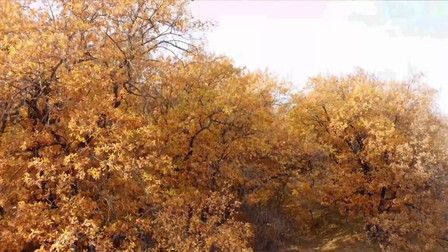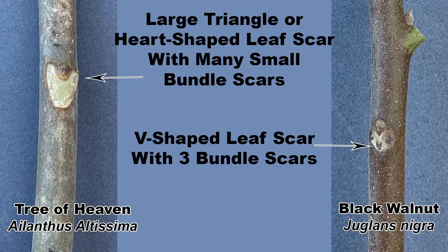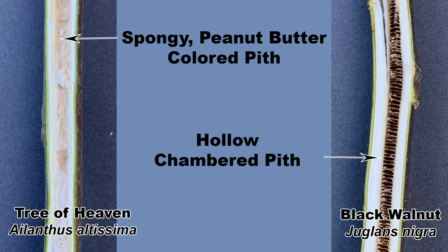Since both of these trees are deciduous, they're going to be leafless for half of the year, so leafless identification methods are really good to know. The leaf scars on the twigs are distinctive in both species. Tree of heaven has a large triangle to heart-shaped leaf scar with small and numerous bundle scars within it. Black walnut will have a v-shaped leaf scar with three distinct bundle scars within it. If you slice open a twig so that the pith can be seen, tree of heaven will have a spongy, peanut-butter-colored pith, while black walnut will have a distinctive hollow chambered pith.